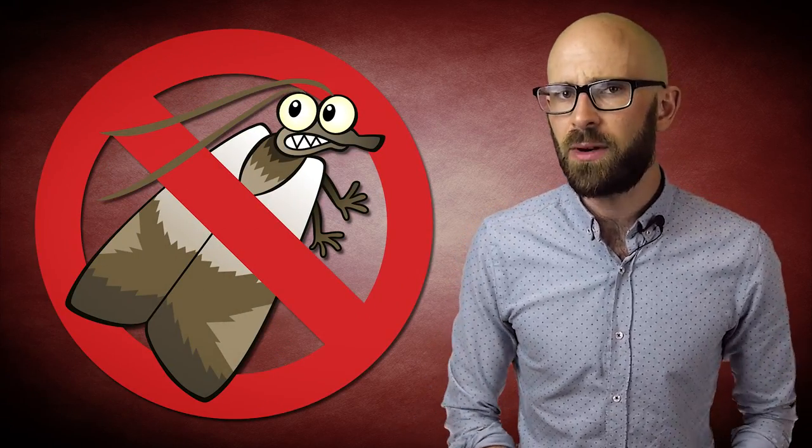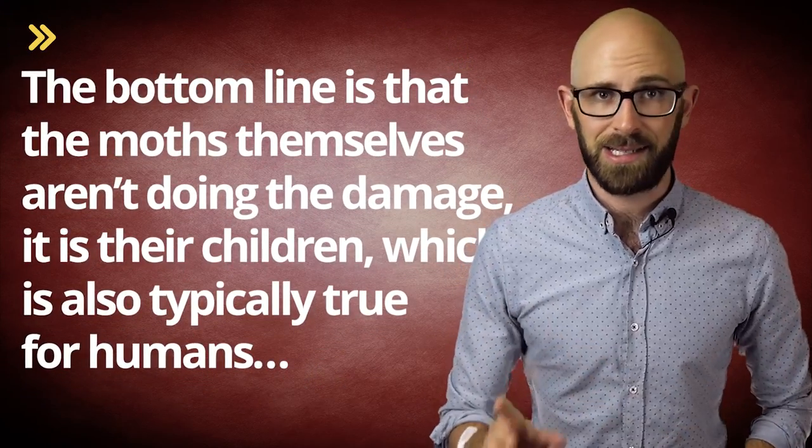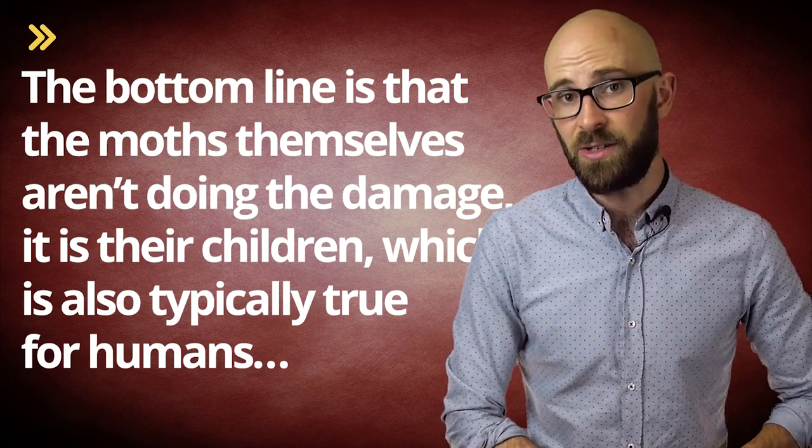Lacking a cedar trunk, there are several more sophisticated methods for dealing with moths on the market — our favorite being a pheromone trap that coats male moths with a powder that makes them appear female to other moths, effectively condemning them to a life of being unable to breed. This method is for the especially cruel individual who doesn't want to kill a moth but rather force it to commit suicide through soul-crushing inadequacy. But the bottom line is that the clothes moths themselves aren't doing the damage to the clothes — it's their children, which is also typically true of humans.